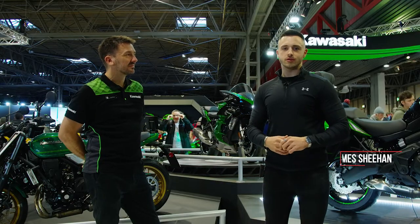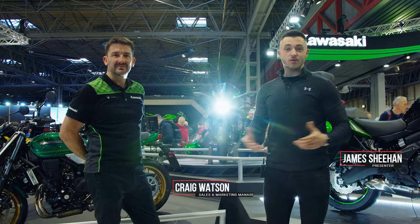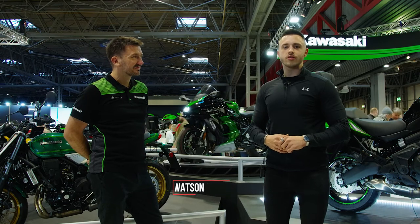Welcome back to What's New for 22. We're here at Motorcycle Live — it's big, it's green, no guesses — we're at Kawasaki UK. I'm talking to Craig Watson and he's going to guide me through the range for 2022.